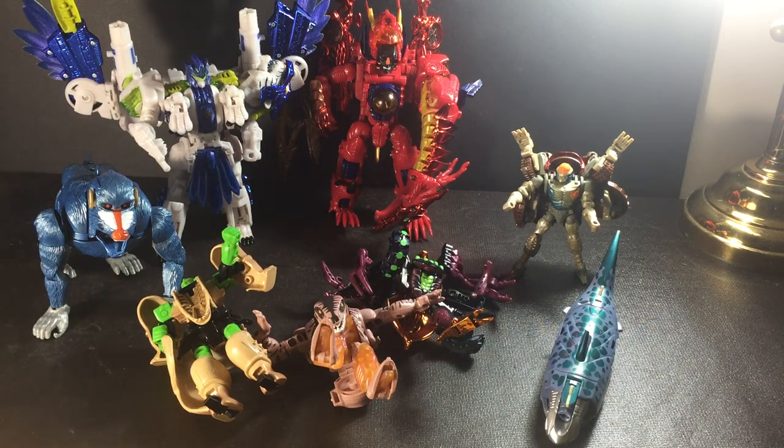Hey everyone, welcome to the channel. Andrews Collectibles here with another thrift haul review video.